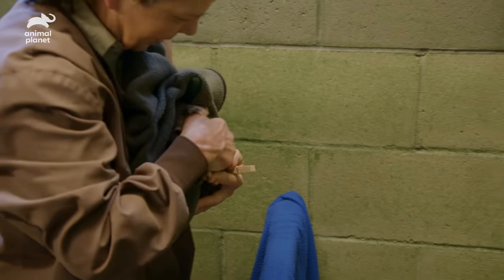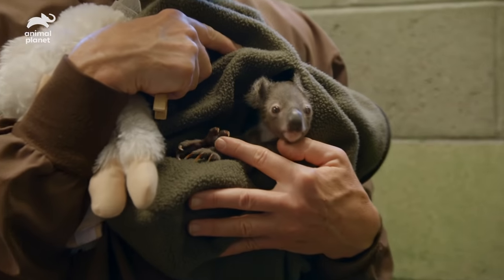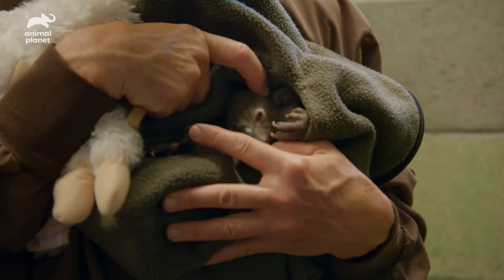As he's developing confidence, we'll back off a little bit and allow him to have an hour on his own. There we go, bud. Eventually, he'll be spending his entire day in the play area until he's able to meet his koala family.